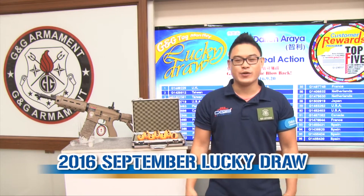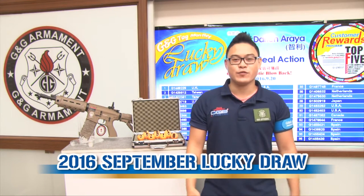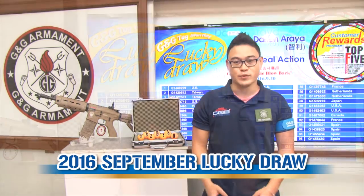Hello guys, Anthony here. Welcome to G&G TV. It's time for the G&G Lucky Draw of September.